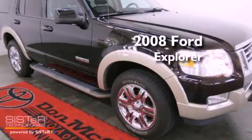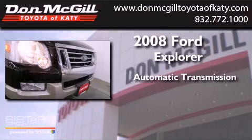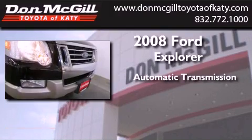This is a 2008 Ford Explorer. This SUV has an automatic transmission and a V6.